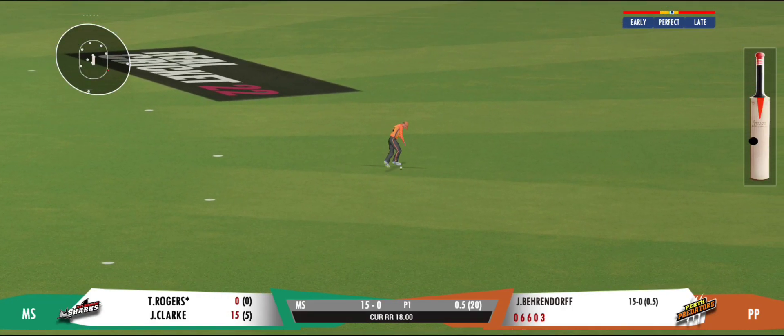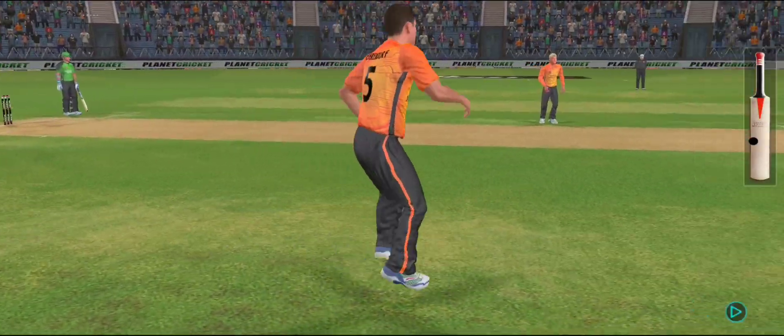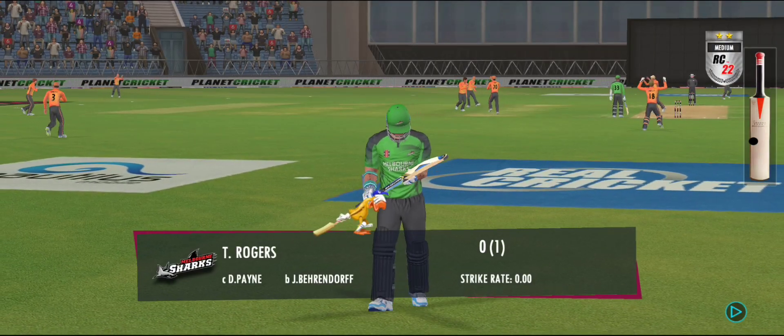Got him! That's a stunner — out for a duck! The fielding side is ecstatic.